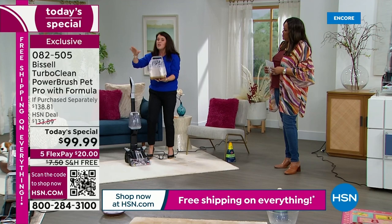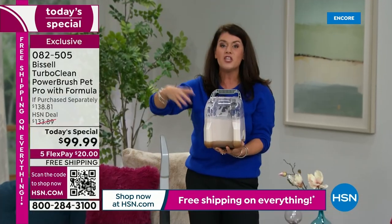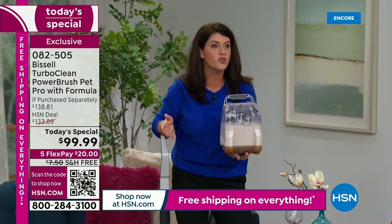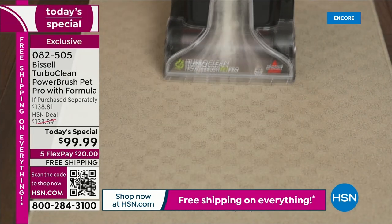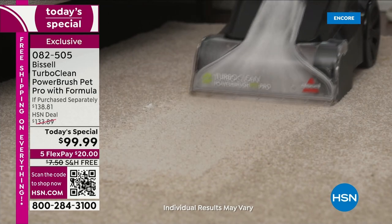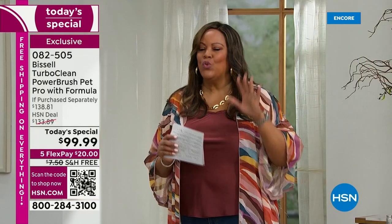The TurboClean base model is Bissell's number one most popular deep cleaner. This is their Pro version, giving you their largest formula. This is the lowest price we have ever had a deep cleaner in all of HSN — our last Bissell Today's Special for a deep cleaner was $199. So the fact that today it is basically $100 off — we're giving you the number one deep cleaner. $20 gets home the number one popular deep cleaner. Do you have a $20 bill? You can use your debit card, credit card, or PayPal.